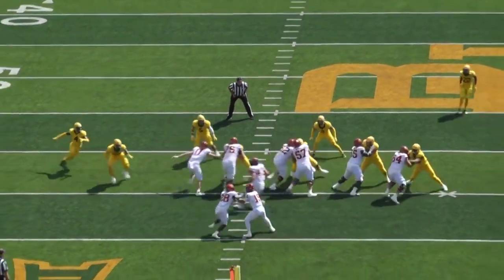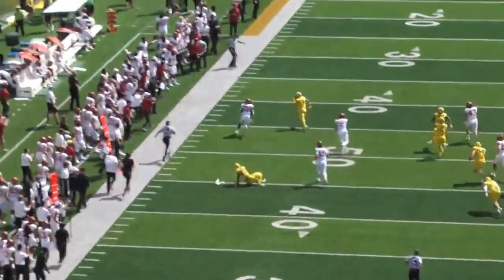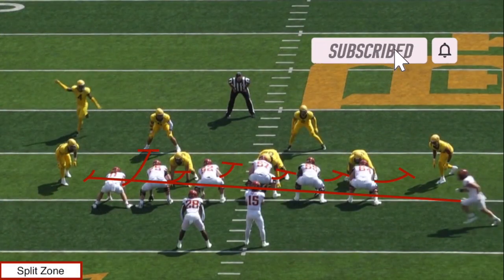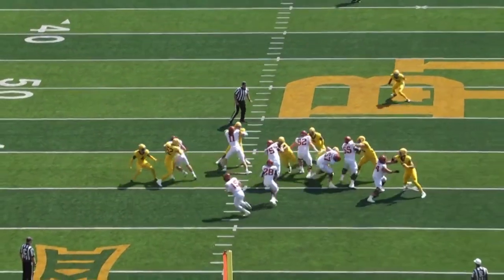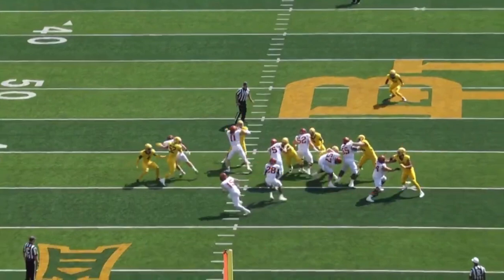Taking a look at this first play, I want to highlight one of Breece Hall's biggest strengths: his contact balance and overall physicality as a runner. Iowa State is running a split zone look offensively. At the snap of the ball, I want to highlight how this play is going to split open and create a massive crease to the backside. We see the kickout block by the split zone get really good movement, walling off and kicking out that defensive end. Then to the front side, the zone blocking gets all these guys moving, flowing to the front side, creating basically a wall — a parting of the sea.